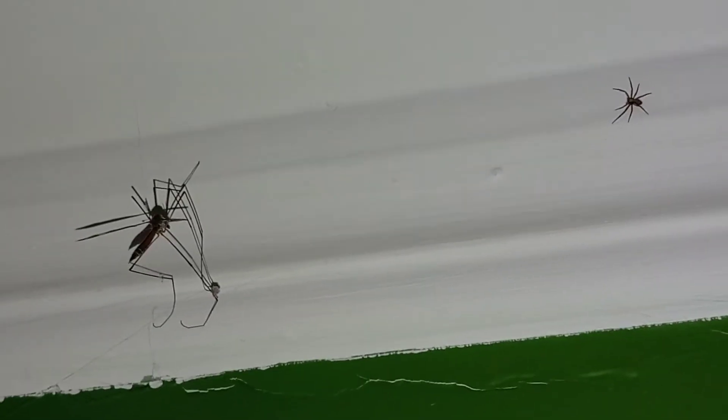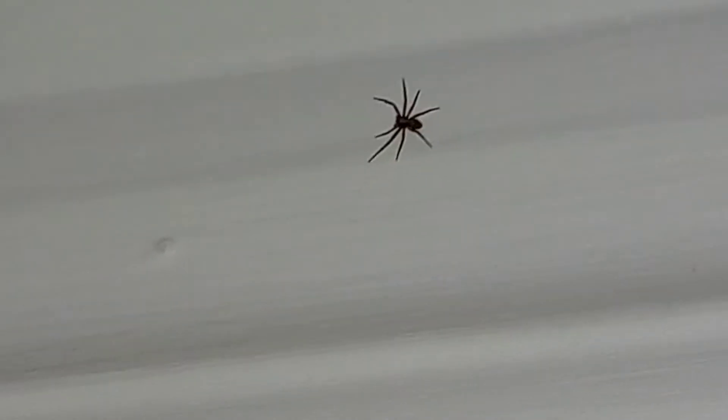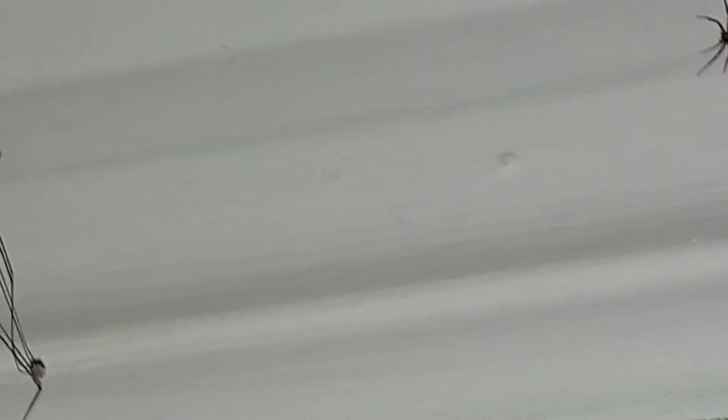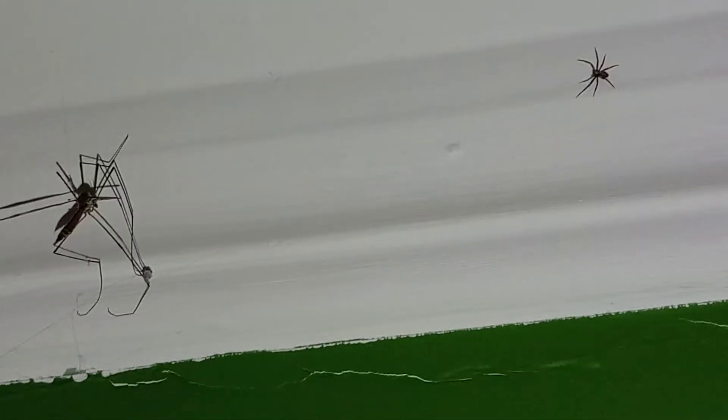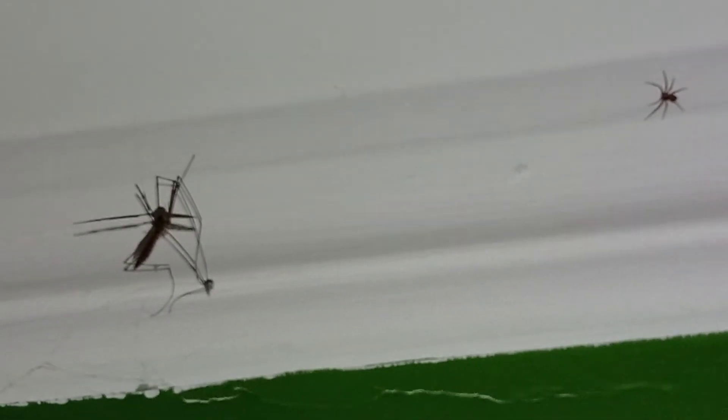Hey guys, this is Simba. Today, it's two bugs. One's big and look at the other one. The other one's small, see? I just found them on the ceiling and the ceiling is white. They're just hanging around and they have lots of legs and they're black.